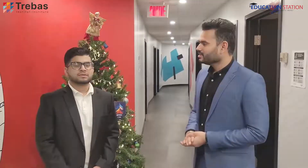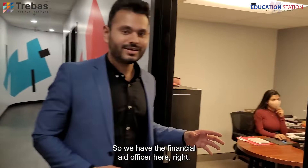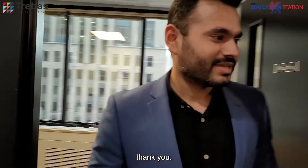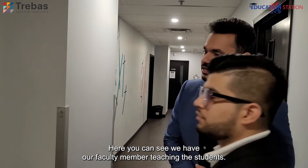Right now I'm going to introduce you to some of our team members on campus. The most important person could be the financial aid officer — we have her here. And then we have Rasha, our associate director. Welcome to Trebas. And here we have Lina, our registrar — she's been with us for 20-plus years, a really, really long time. Here you can see our faculty member teaching students and you can see how comfortable the students are, sitting and relaxed.